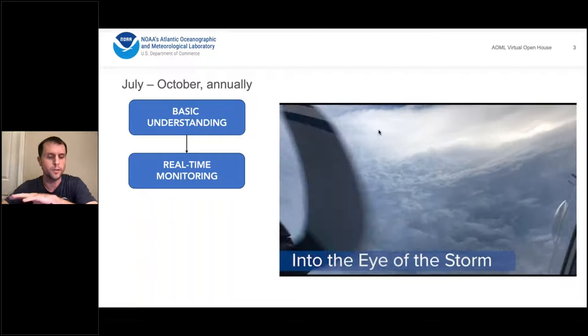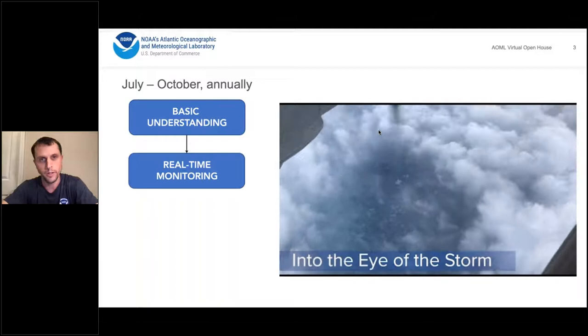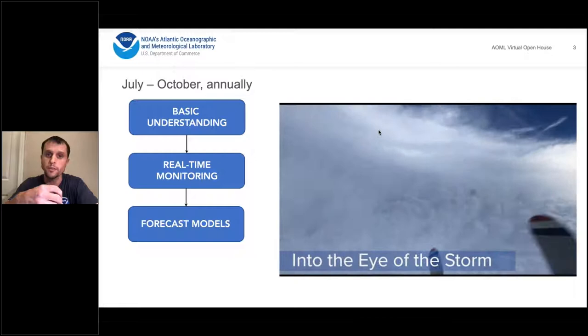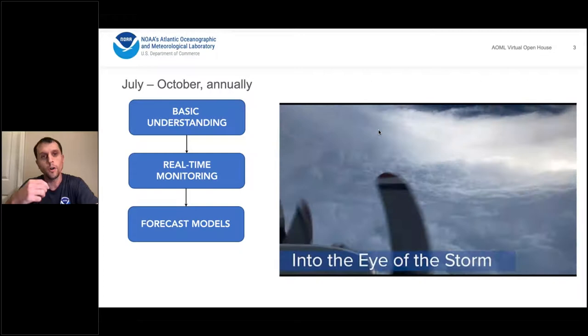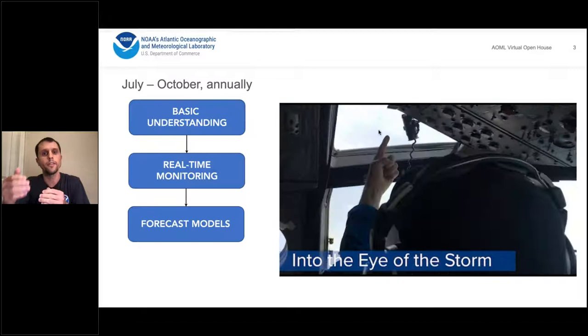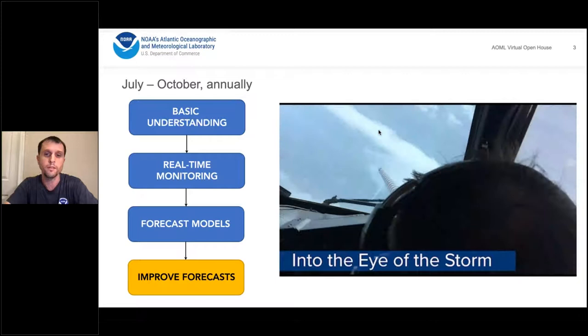The second goal is real-time monitoring using aircraft observations — sampling the storm's intensity, structure, wind field, and hazards, then delivering that information to the National Hurricane Center. The third component involves forecast models: we take observations, evaluate model forecasts against actual storm data, and perform data assimilation — putting observations into model initialization to make it more realistic and create better forecasts. Our ultimate mission is to improve hurricane track, intensity, and hazard forecasts.